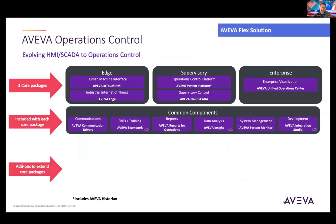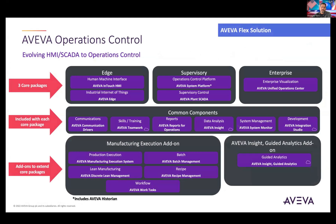What's under the hood? Three core packages with unlimited use at each level. At the edge layer, operations control edge includes unlimited use of InTouch and edge instances — no tag limitation, unlimited clients, unlimited instances, unlimited plant sites. There are no limitations.